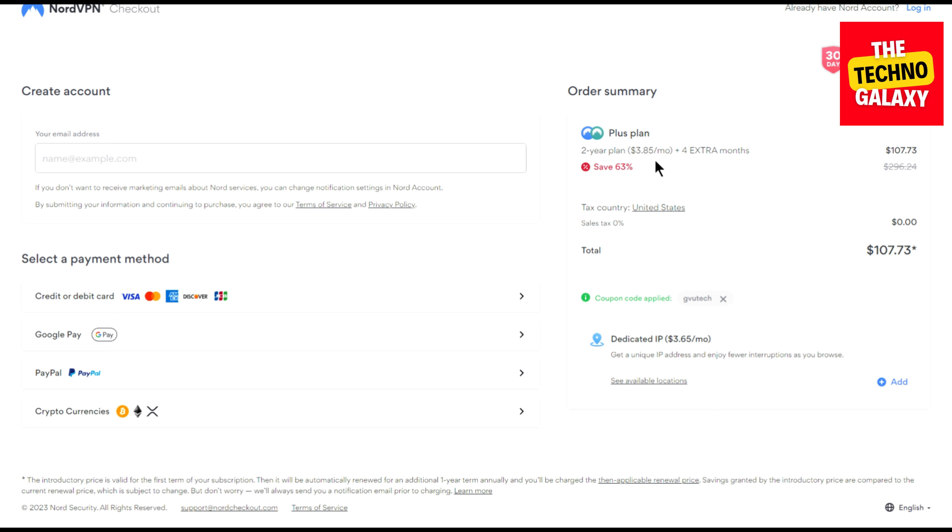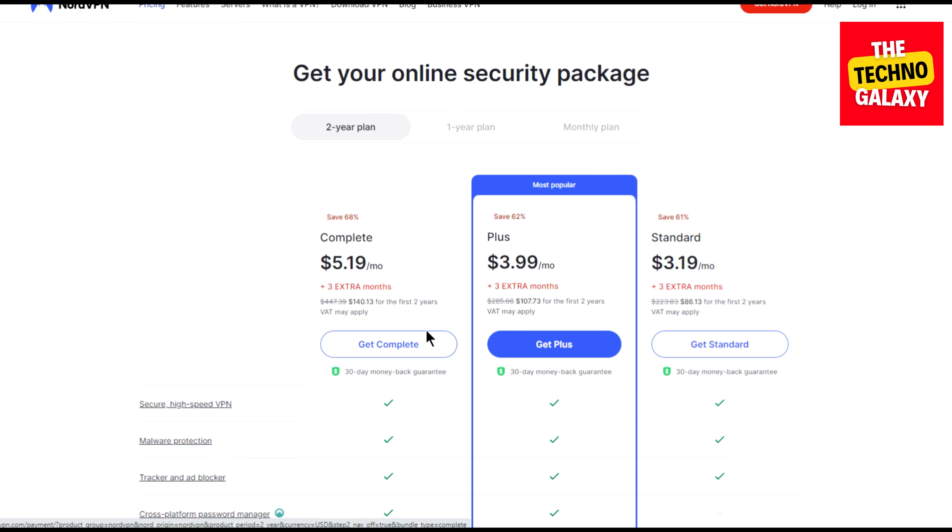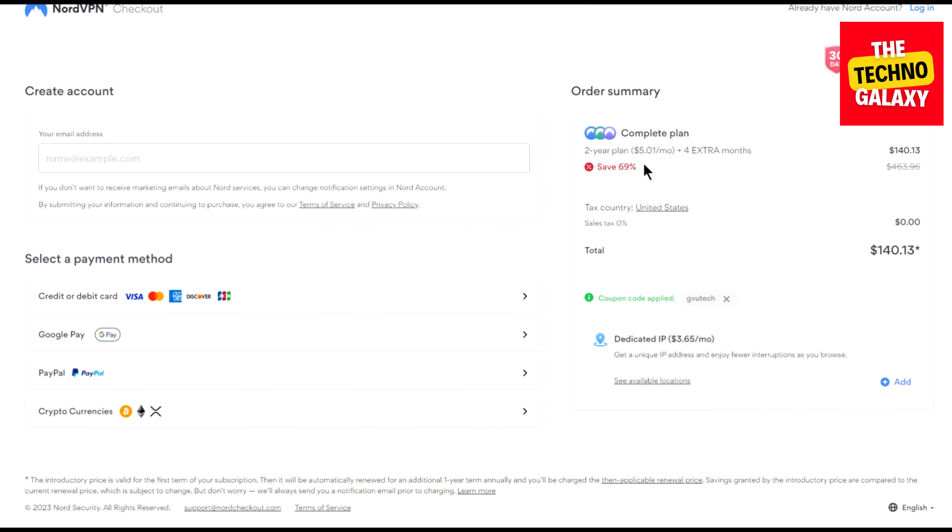Now let me also show you what the complete plan will cost. Let's come back to the plans page again. Click on the 'Get Complete' button and wait for the plan page to load. As you can see, you can now get this plan at $5.01 per month with four extra free months, as the coupon is already applied.